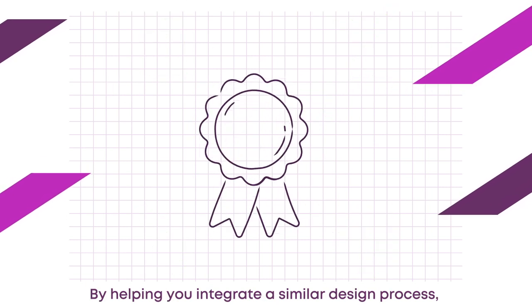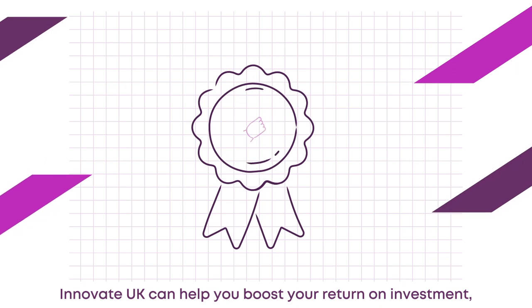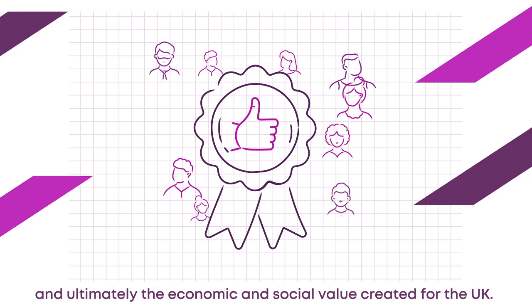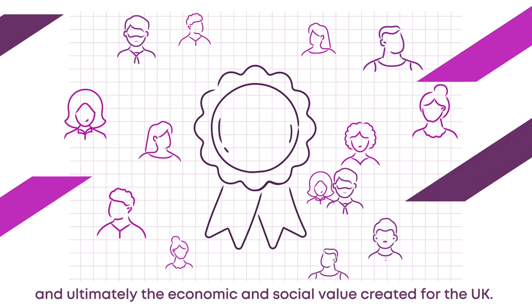By helping you integrate a similar design process, Innovate UK can help you boost your return on investment and ultimately the economic and social value created for the UK.